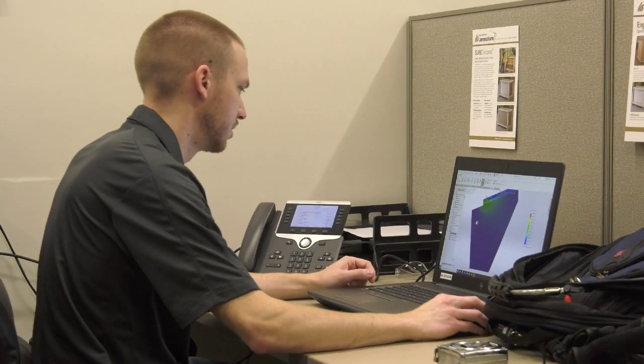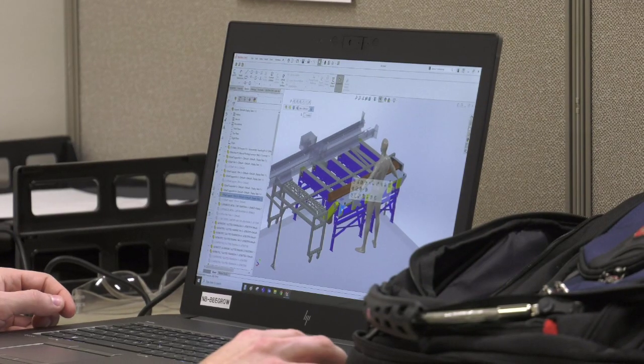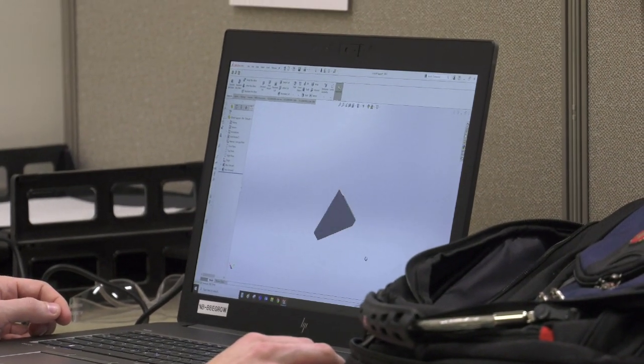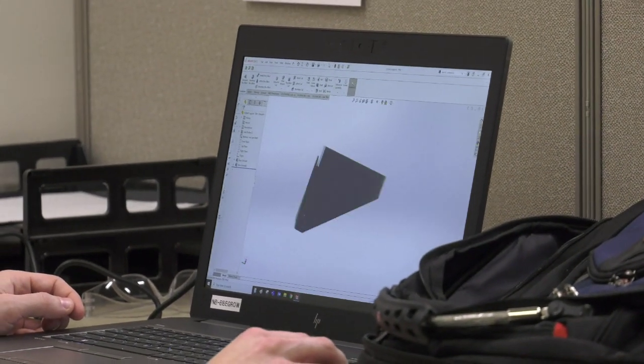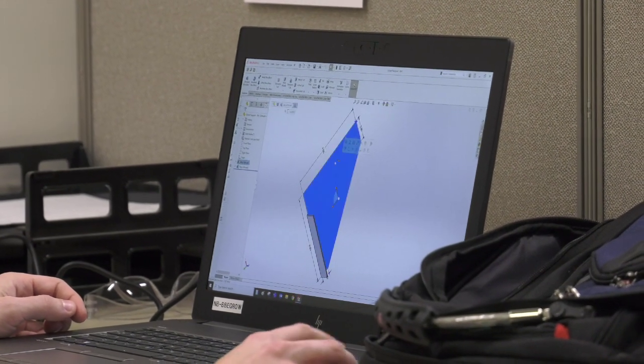Technologies I work with — I work heavily with computers. I do 2D and 3D CAD design. I use software for finite element analysis for structural design of machine components. I work with mechanical, fluid, thermal, and electrical systems on machines. I interface with PLCs and automatic controls, machine functions, and automation.